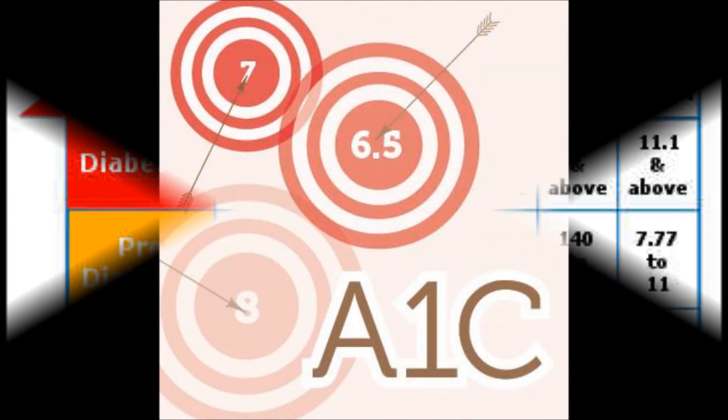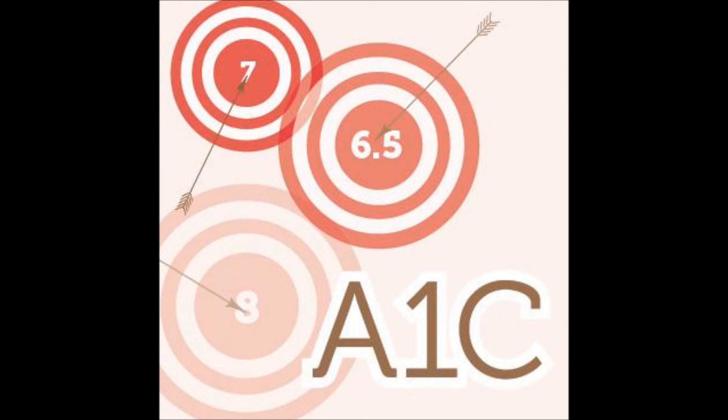If you have diabetes, your healthcare provider will more than likely give you a goal to reach for your A1C. Usually, 7 is considered a good A1C for someone with type 2 diabetes. If you have pre-diabetes, then your goal should be 5.7.